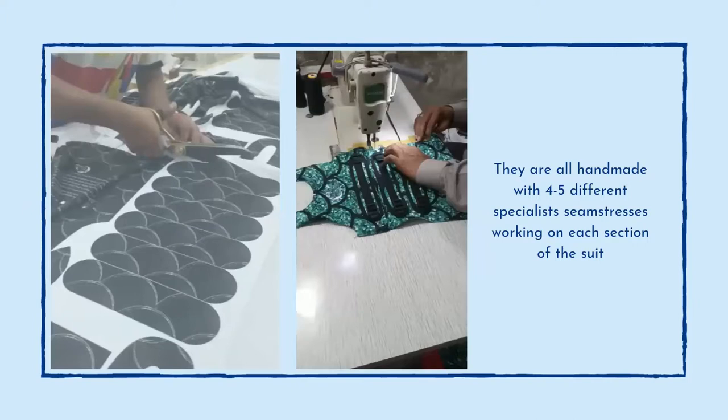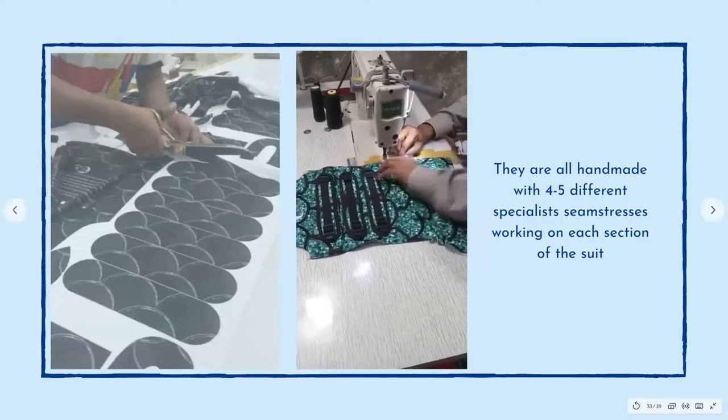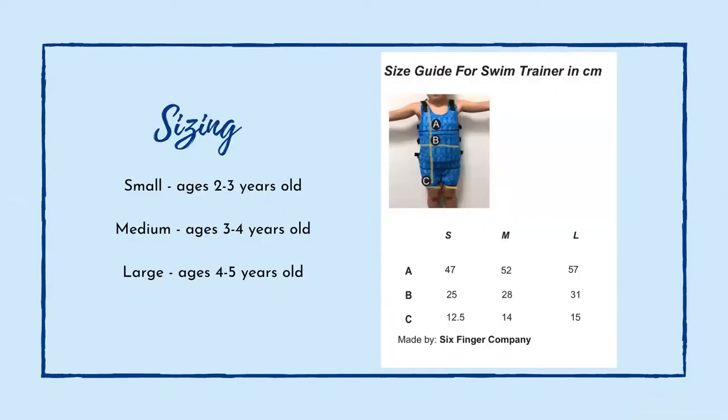These are all handmade — there are between four and five specialist seamstresses working on this. It is truly handmade and beautifully put together. They come in small, medium and large. The sizing chart is on the Facebook page so you can check the sizing for your child and see whether you need to go up or down.